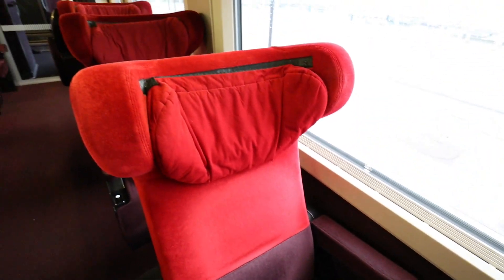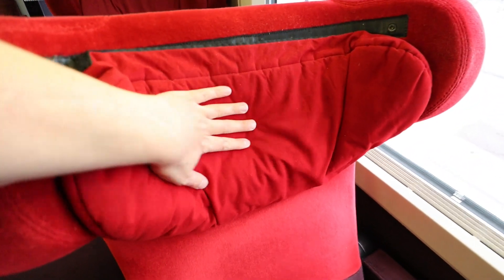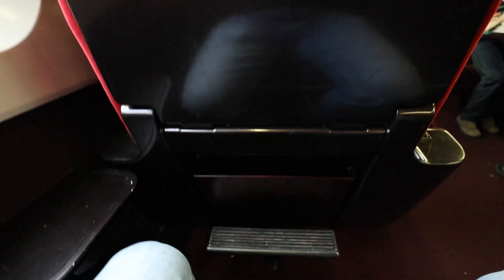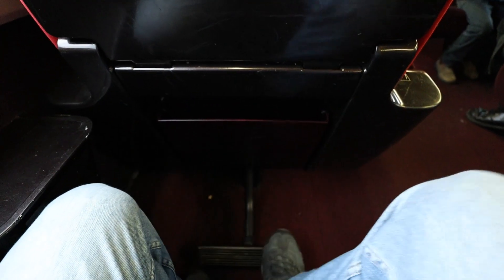Welcome aboard the Eurostar Thalys taking us from Amsterdam Central to Antwerp Central Station. I'm in coach number 11, seat 44, a solo seat at the window. Let's test the seat padding: there is a big comfortable pillow for your head, the backrest is pretty sturdy — actually kind of hard — and the bottom of the seat is well padded. This is a comfortable but not luxurious seat. The legroom looks pretty limited, and it is, but it actually did not bother me during the trip.